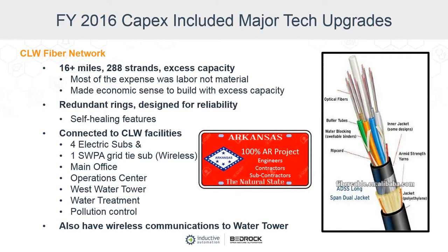When we did the construction, it was designed to have maximum reliability and redundancy. It's built with self-healing features, so if there's a storm in a particular segment that severs a fiber, it'll automatically transport the data around in other ways and heal itself. On the utility side, we ultimately connected four substations that we own, plus we are tied to the grid via a substation north of the town — the Southwestern Power Administration is that connection. We also connected our office, operations center, west water tower, water treatment plant, and pollution control.